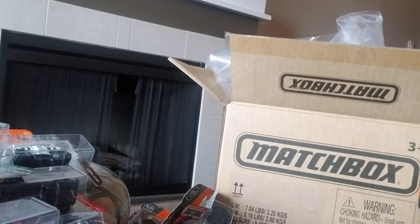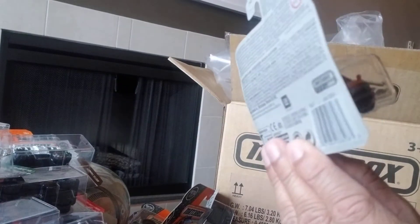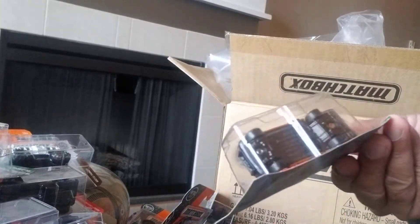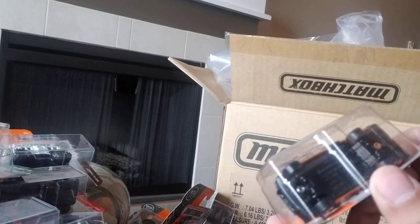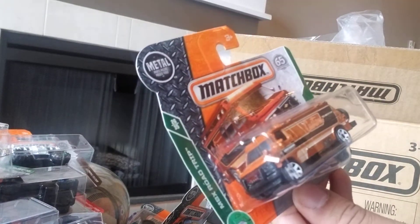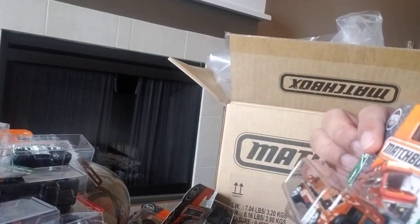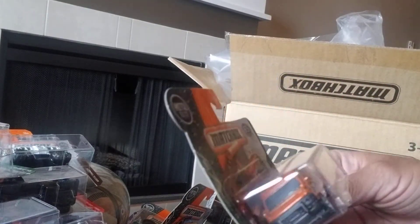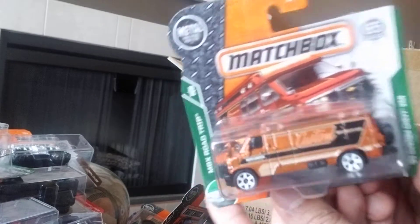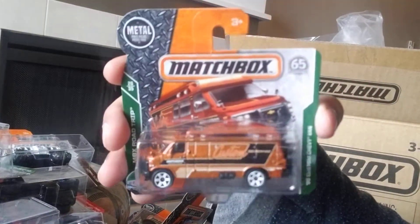Next we have the 1995 Custom Chevy Van — quite a bit of detail on it and it's got quite a bit of weight to it. It looks like a plastic bottom but there's also quite a bit of metal. It does say Custom 95 Chevy Van on the side. The wheels are really cool and there's a spare tire at the back — Matchbox has gone all out on this one. It's a very well designed vehicle — MBX Road Trip, number 26 of 35, and 102 of 125.